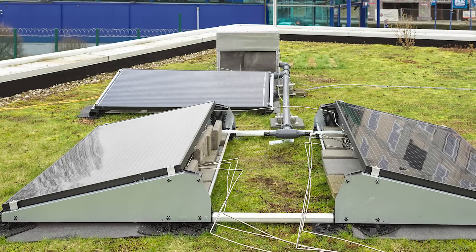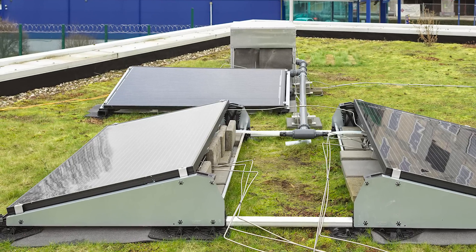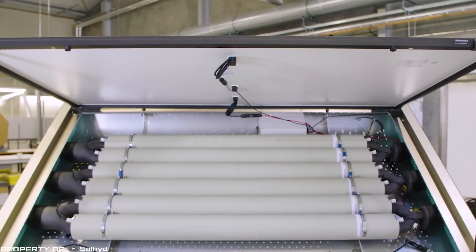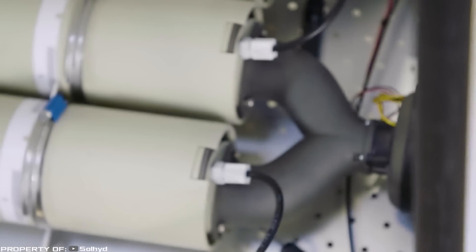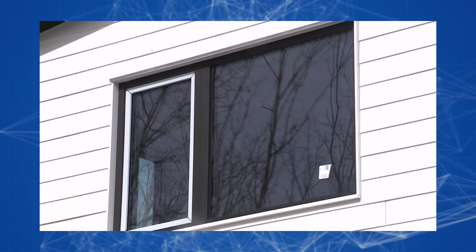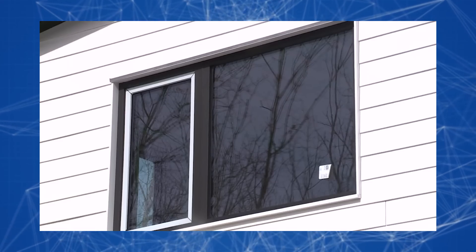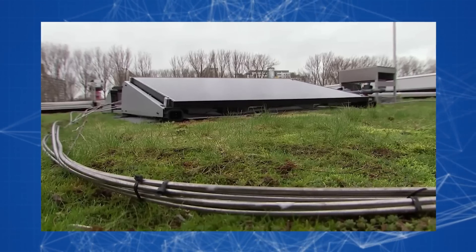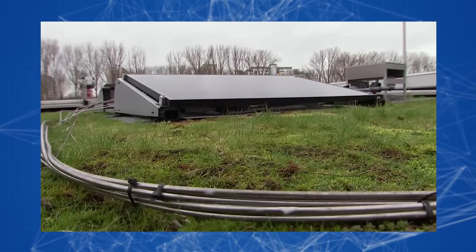This gas can then be used for heating your home or refueling a hydrogen-powered vehicle. The conversion efficiency of such a panel is 15 percent, which is currently a world record. According to researchers, in terms of practical application, you can easily get through the winter with 20 of these panels on your roof.